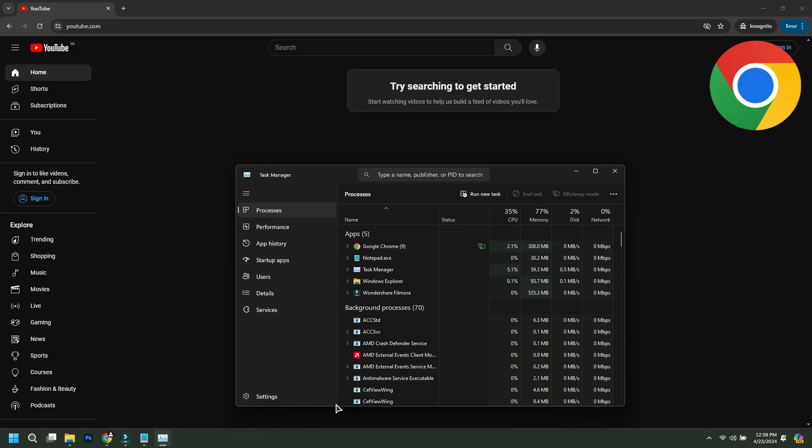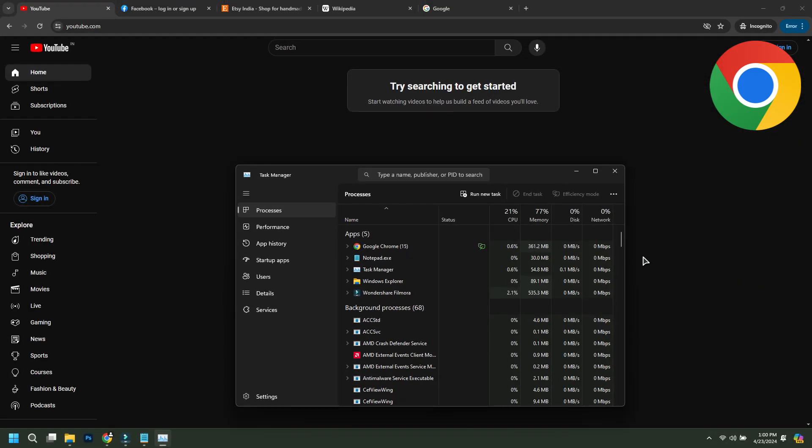For the last test, RAM usage, we are going to open one page and measure the RAM usage, and then open five pages or websites and measure the RAM usage.